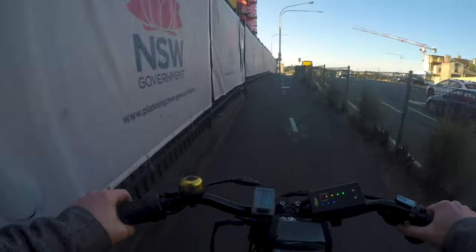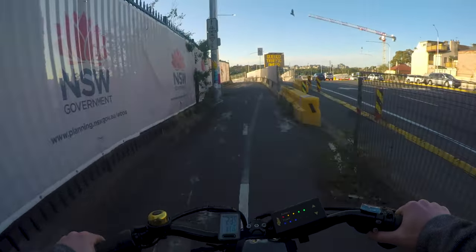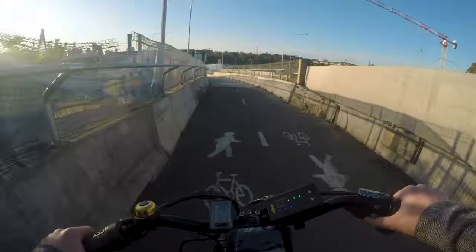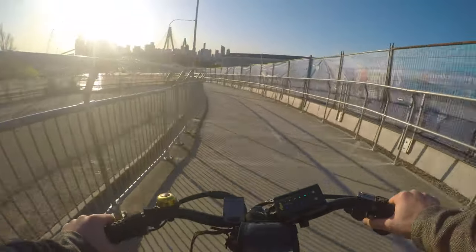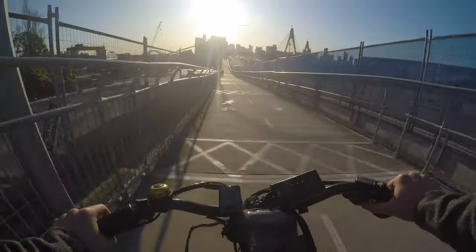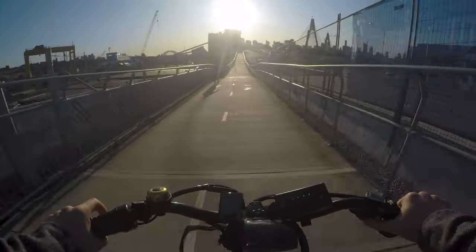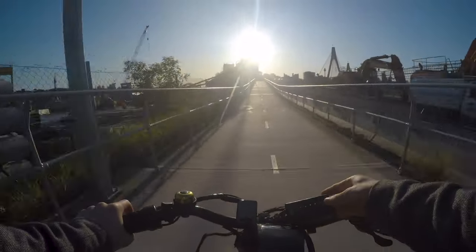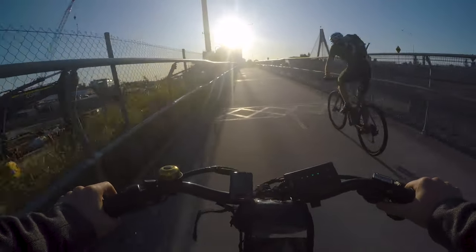I saw some tradies looking at a pole going 'oh yeah that's no good' the other day — maybe they're going to upgrade this soon. Also, it's a shared path on a very complicated street, and it's ridiculous — you can tell they just tacked this onto the side of the car road because it goes through a really steep downhill and then a really steep uphill.